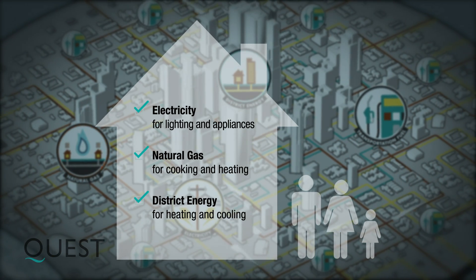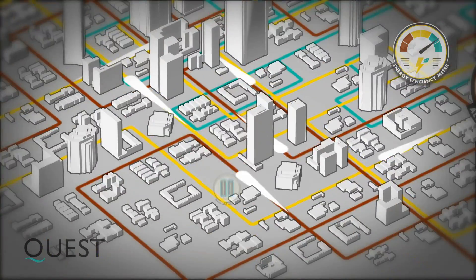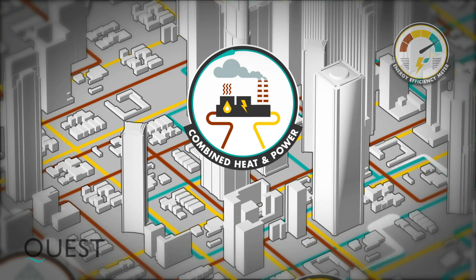When conventional energy networks are integrated, it opens the door to innovations like alternative fuel vehicles, energy storage, waste heat capture and combined heat and power.